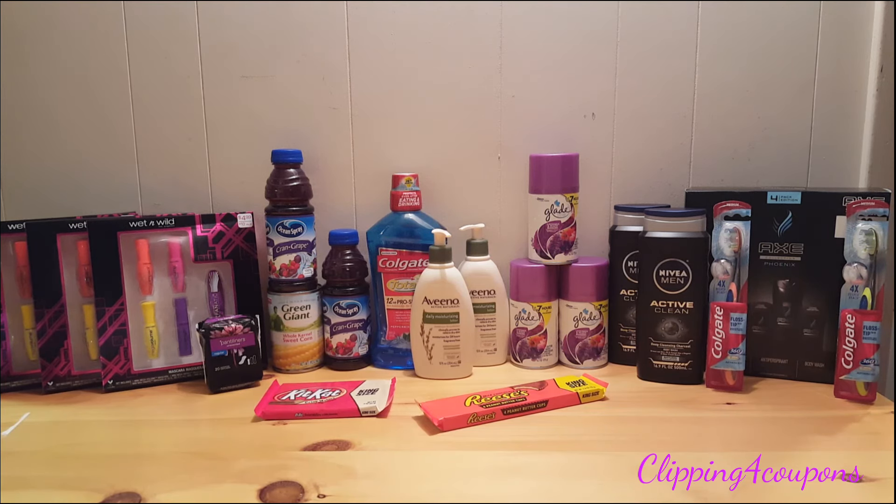Don't forget to save up all of your Extra Care Bucks for the Black Friday deals. I will be posting an in-ad insert preview, so be sure to take a look — I'll link that in the description box below as soon as it's uploaded. Thank you so much for watching. Please like, share, comment, and subscribe, and we'll see you next time.